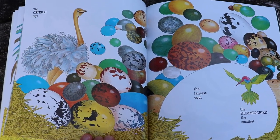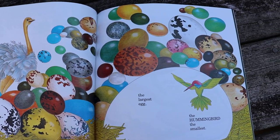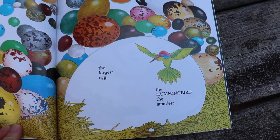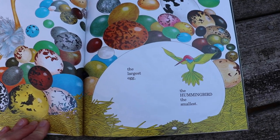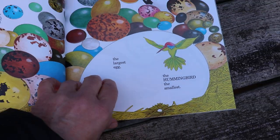The ostrich lays the largest egg, the hummingbird the smallest. Can you spy the hummingbird's egg? Let's see if you can find it. Did you see it right there? Right under that big ostrich egg. Good job.